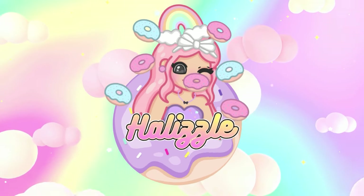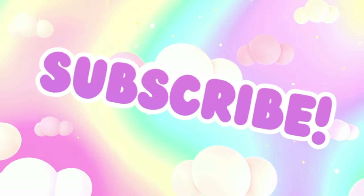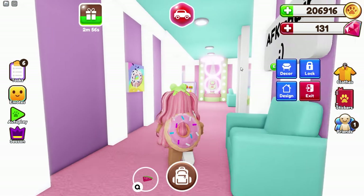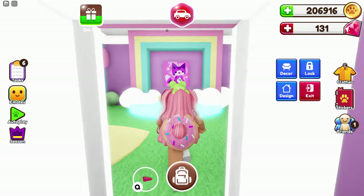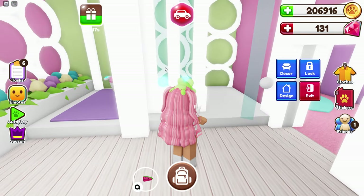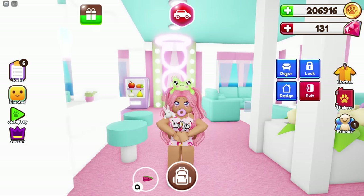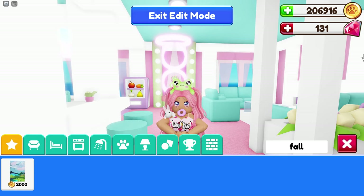We are in Hellizzle's Donut Home and as you guys can see, my home is very pastel-y — it is nowhere near any fall colors. I think I want to keep it this way because that's my vibe here. Let's go ahead and check out the decor tab. Is it going to be under 'fall'? No, it's probably going to be under 'cozy' — let's try cozy.